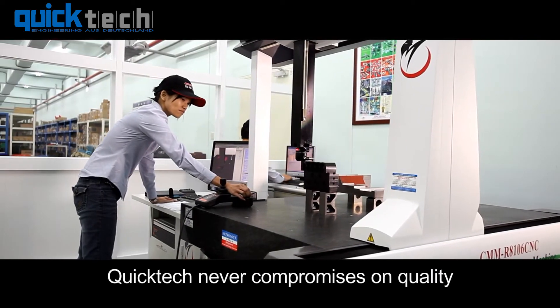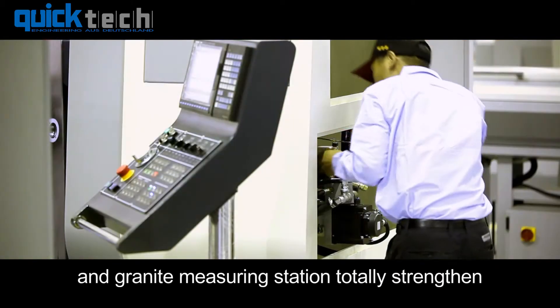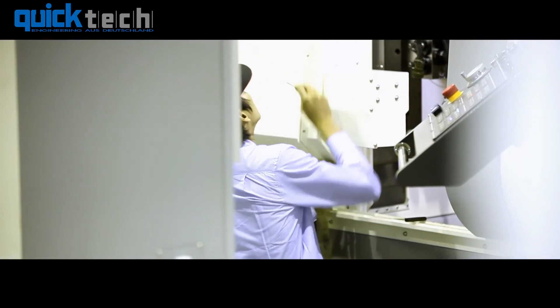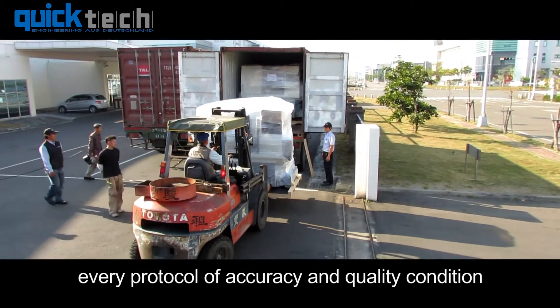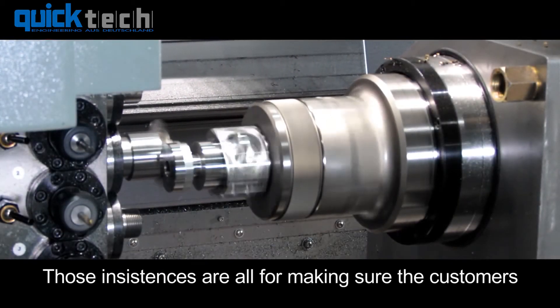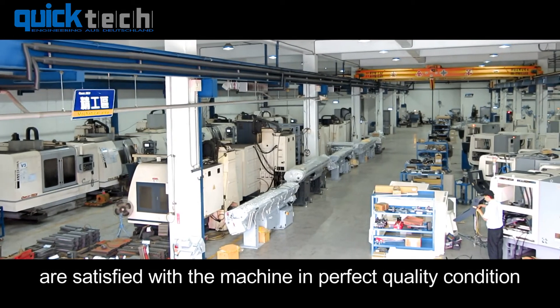QuickTech never compromises on quality. Three-dimensional measuring devices and granite measuring stations totally strengthen the accuracy and precision of all the parts in the machine. QuickTech strictly checks and monitors every protocol of accuracy and quality condition during the machine build-up process, all to make sure customers are satisfied with the machine in perfect quality condition.